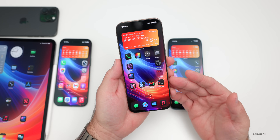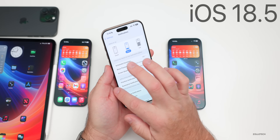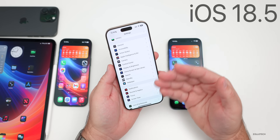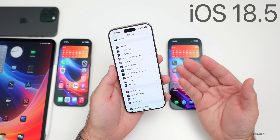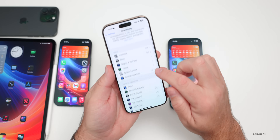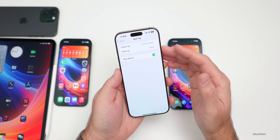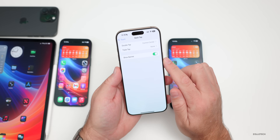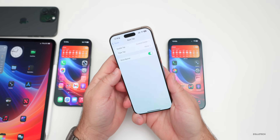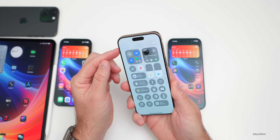With iOS 18.5 there were fewer changes — more refinements. We got Back Tap updates: if you go into Accessibility, then Touch, and scroll to the bottom, Back Tap was there before but now there's a new option to show a banner. So if you use Back Tap to open the Control Center, you'll see a banner at the top letting you know it was activated.